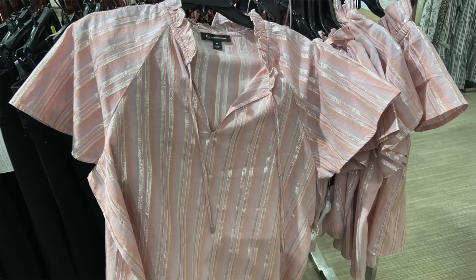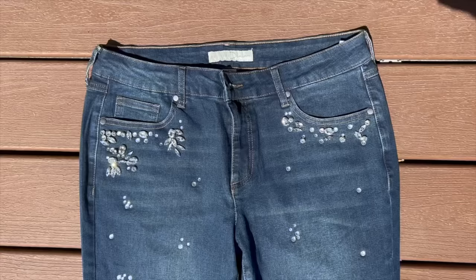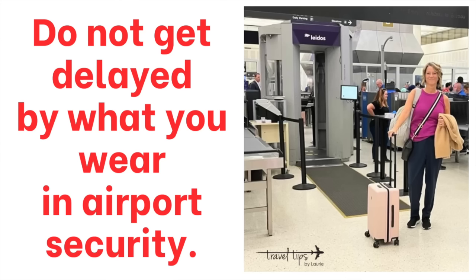Even metallic threading — some of it you can barely see — long pieces of metallic or silver threading embedded in blouses can trigger the alarm. There are also little jewels on jeans that can set it off. The whole reason we want to avoid the alarm is so that we are not delayed in getting to our flight.